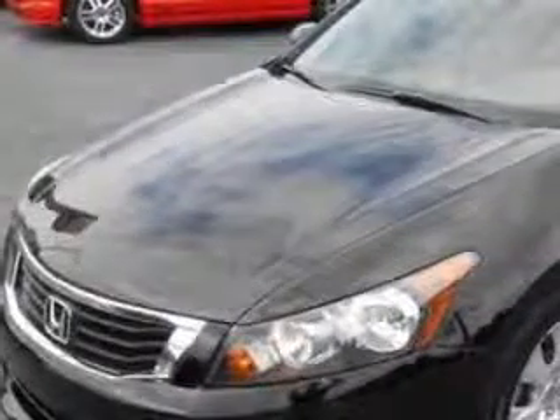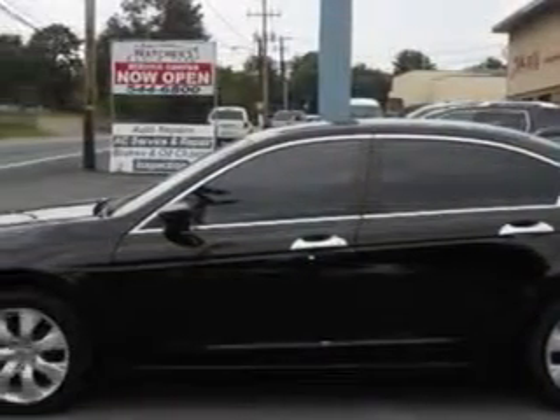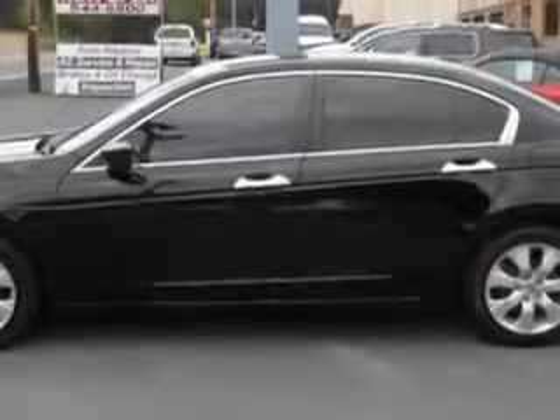Check out this Crystal Black Pearl 2010 Honda Accord XL V6 with navigation system, equipped with a 6-cylinder engine and an automatic transmission. Enjoy an impressive 29 miles to the gallon on this great car with features like: